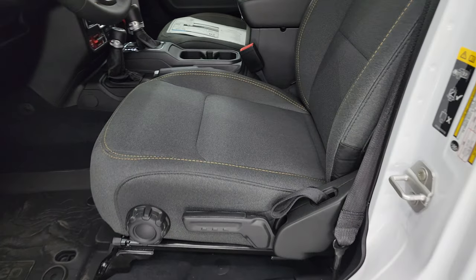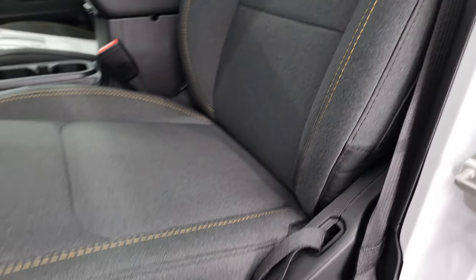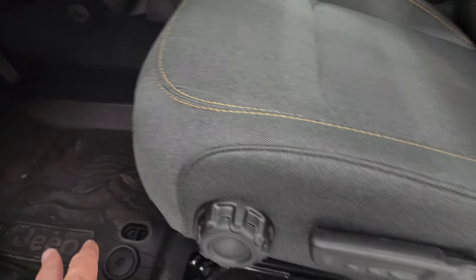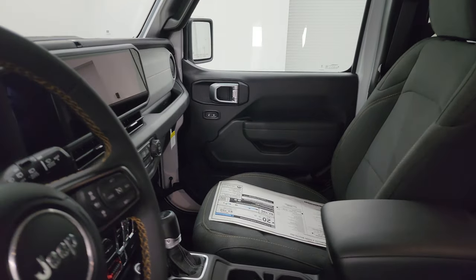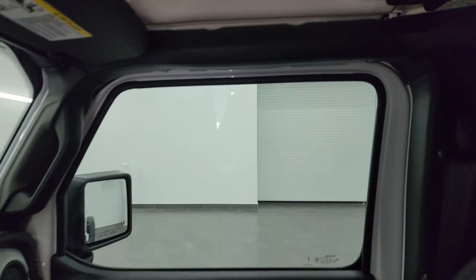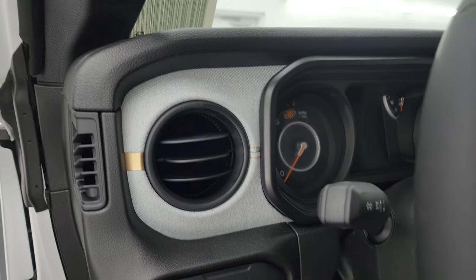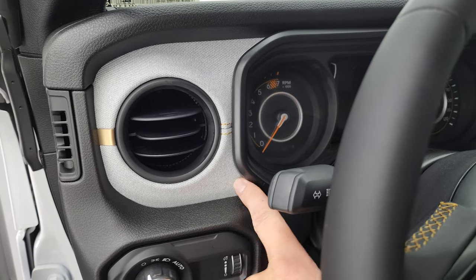Here's the new interior — Jeep calls it black, I call it dark charcoal — and you get the gold stitching on the Willis package. Driver's seat height adjust. There are side airbags and lumbar, all-weather floor mats, auto headlamps, power locks and mirrors. The big new thing for 2024 is that these now come with side curtain airbags standard — that's the big safety upgrade along with those LED lights. Also there's a plaque with a Wrangler and Gladiator on it, and the dash is a different material — used to be painted plastic, now it's a cloth on the Willis package. You get a gold trim piece there.